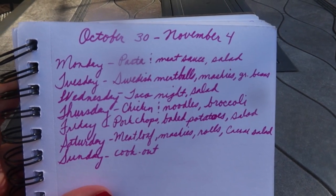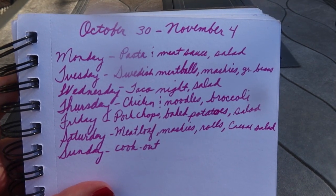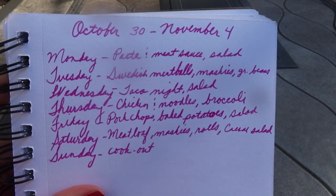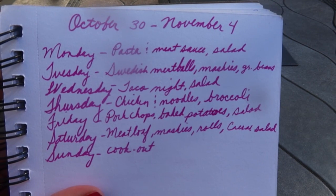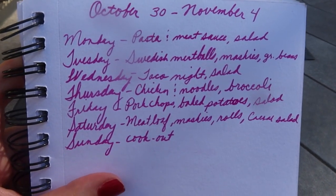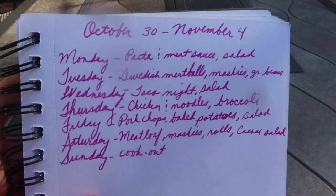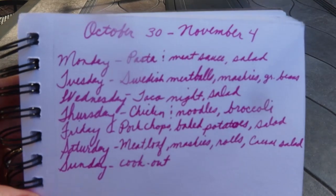We're going to have kind of a celebration meal. Everybody loves my meatloaf, especially these two sons, and my dad really loves it too. So it'll be meatloaf, mashed potatoes, my special rolls, and my homemade Caesar salad. Sunday we were actually invited over to our neighbors to cook out, so I won't be cooking - we'll probably make a dessert to take along.